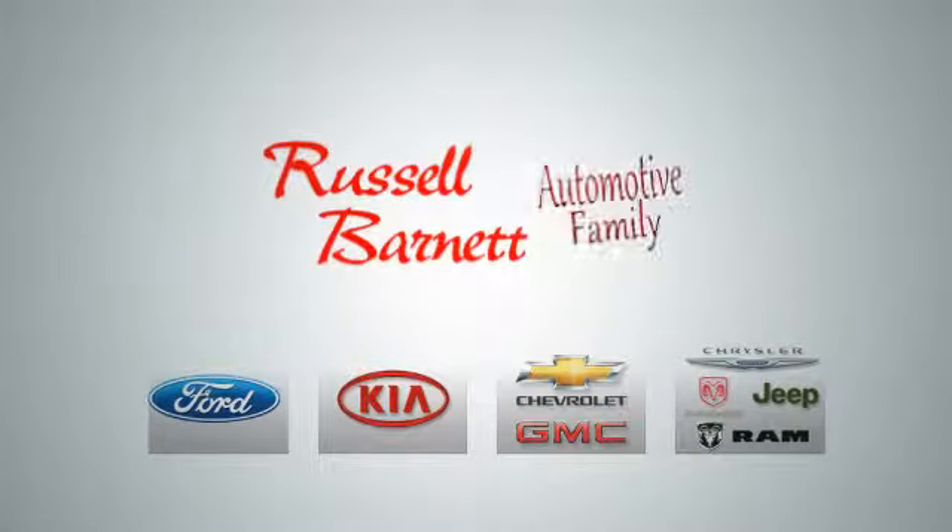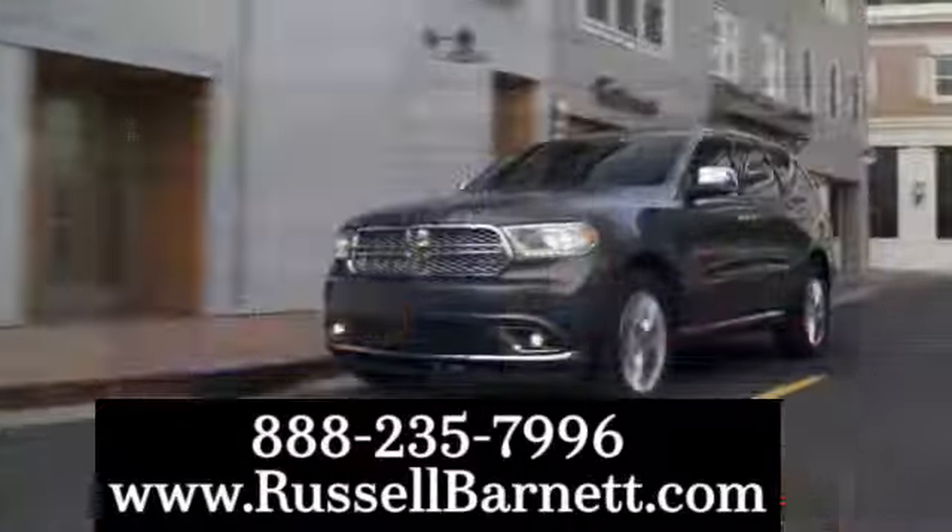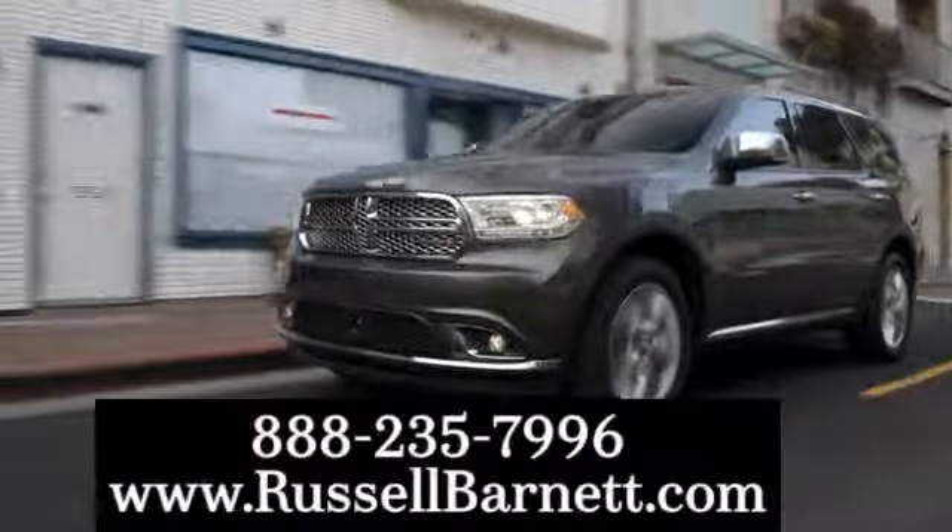Thank you for choosing the Russell Barnett Automotive family, with five convenient locations. Visit us anytime online or call us at 888-235-7996.